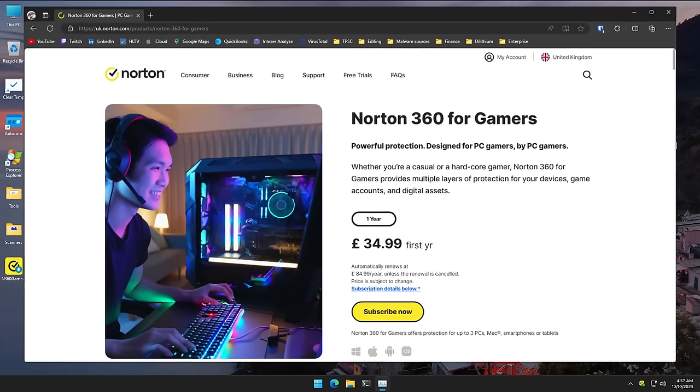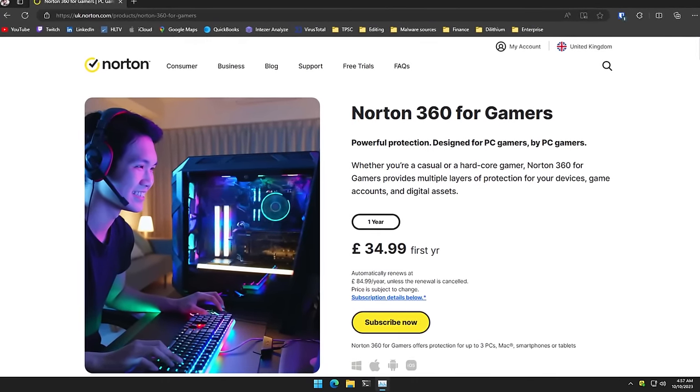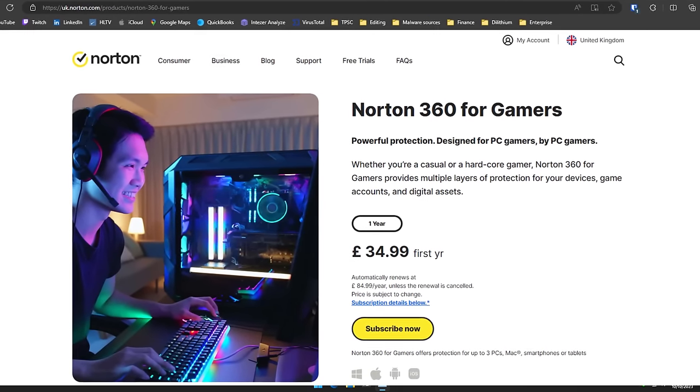Do not pay extra for any kind of gamer edition software or any software in general that claims it's going to improve your gaming performance. It just isn't going to do that.